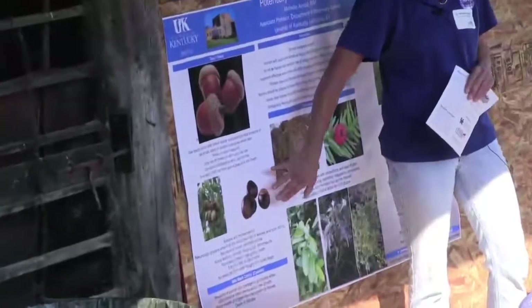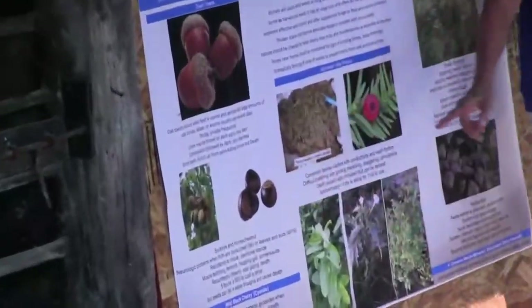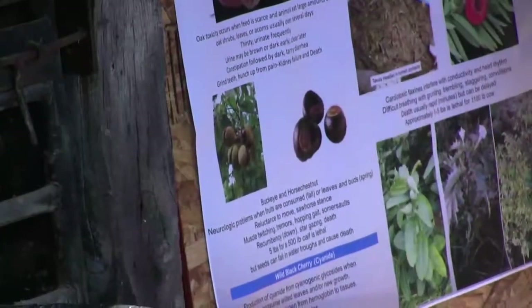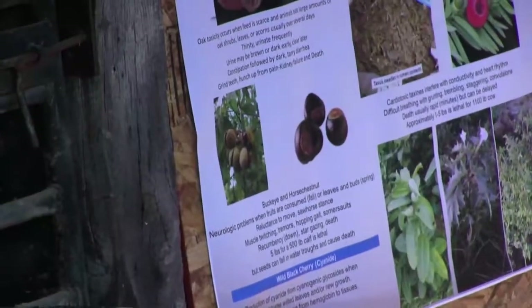Buckeye is a neurologic agent. If an animal eats buckeye, you're going to see staggering and a strange gait. A lot of people talk about animals actually doing somersaults — they'll flip over because they have no balance whatsoever. It doesn't take a lot to be toxic: five pounds for a 500-pound calf. And it doesn't take a lot of buckeyes to make five pounds.